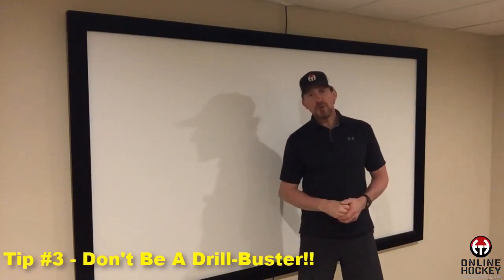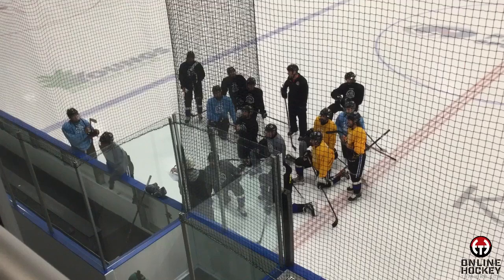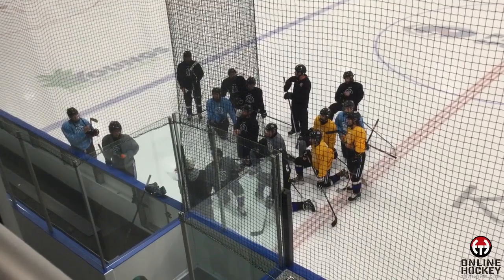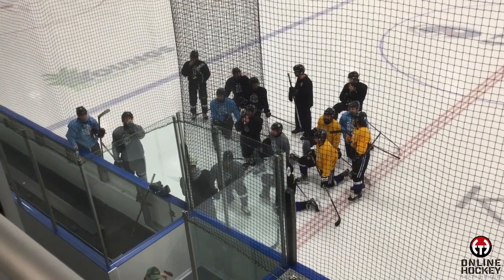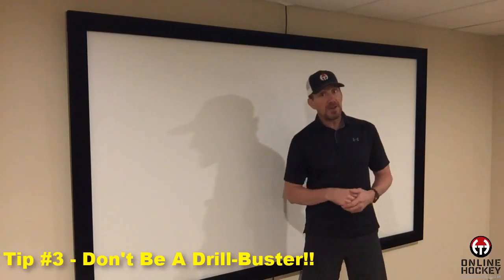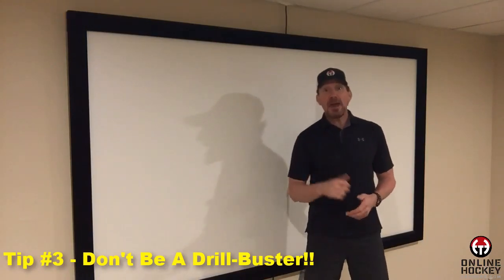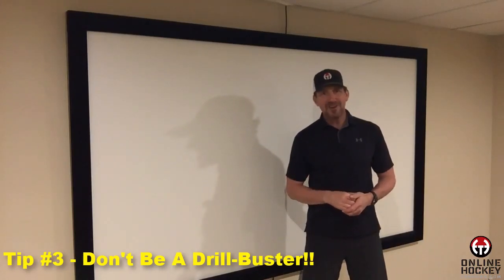Tip number three: don't be a drill buster. Nothing frustrates coaches more than when they explain a drill and the first player or group of players do it wrong. Pay attention to what the coach is saying. If you don't understand, ask for another explanation. If you still don't get it, the best advice I can give you is to get to the back of the line and start watching the players before you. Don't be a drill buster — that's not good.